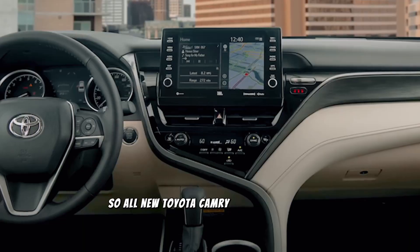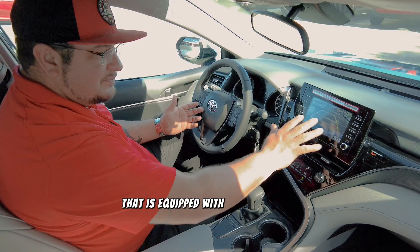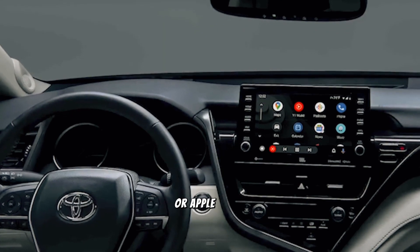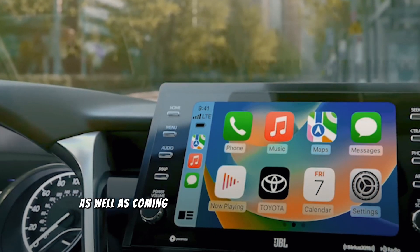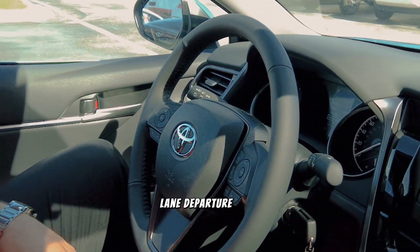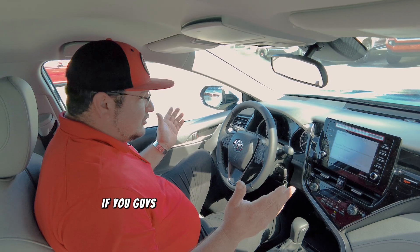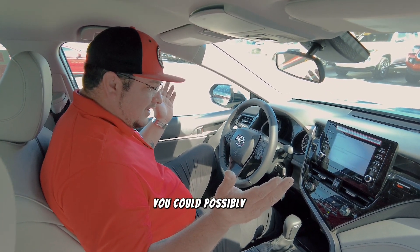All new Toyota Camrys come with a nice large multimedia display screen that is equipped with a backup camera, as well as being able to be tethered to your Android or Apple phone, giving you Android Auto and Apple CarPlay. They also come standard with driver assist features including the pre-collision system, radar dynamic cruise control, lane departure alert, and lane detect. If you're looking for a midsize sedan, this one has all the equipment you could possibly want.